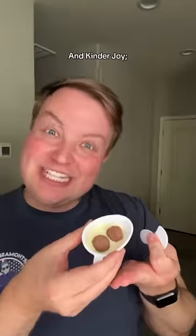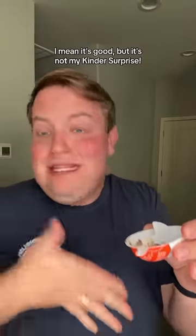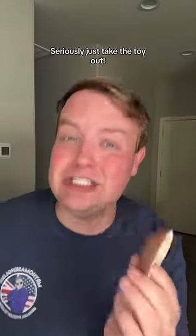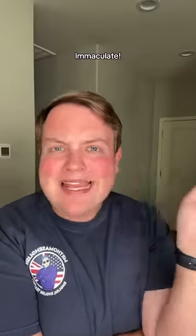Now for the chocolate — this is where the difference sets in. Kinder Surprise: stunning. And Kinder Joy: I mean, it's good but it's not for Kinder Surprise. Kinder Surprise wins, I'm sorry. Seriously, just take the toy out — I just want the chocolate. Immaculate.